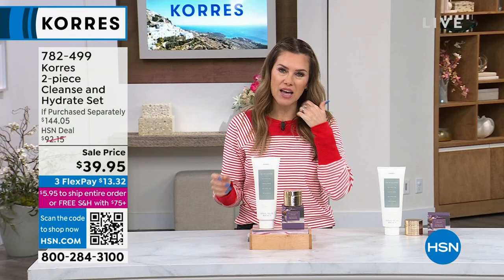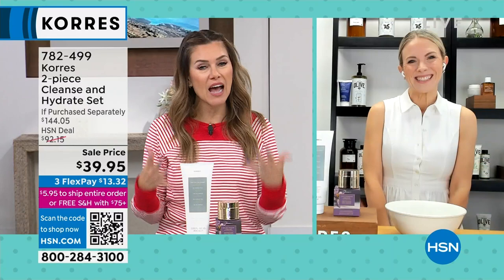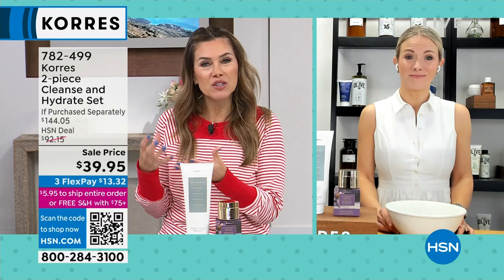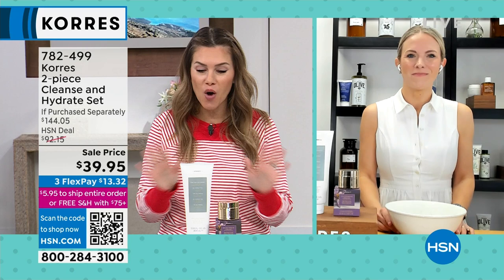We have Stephanie Matkus joining us via Skype. Stephanie, it's always a pleasure to spend time with you, to get educated by you and really hear the stories of these incredible products — things we've really taken from the Greek apothecary and now have a chance to use in our home. They're all very special products and I can't wait to hear more about them all.